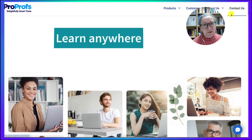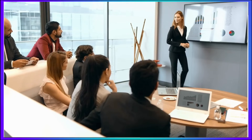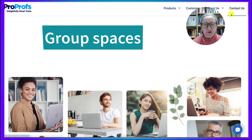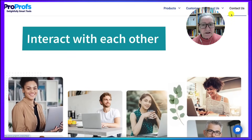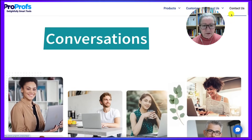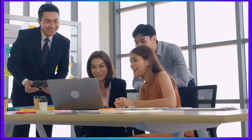Another benefit of using an LMS is peer learning, because it supports learning from one another and peer interaction. I use forums, messaging systems, and group spaces to encourage my students to reflect, comment on one another's ideas, and collaborate between sessions. These asynchronous conversations often go deeper than what we can cover in real time, and they help learners feel part of a community, not just a course.